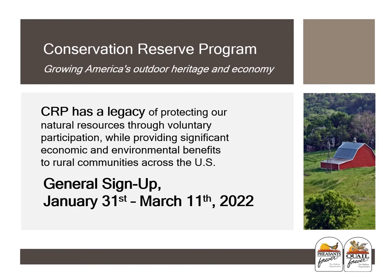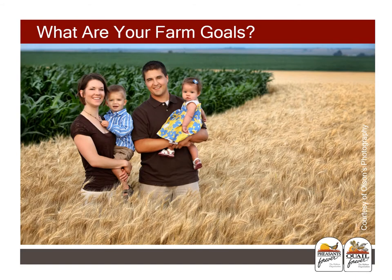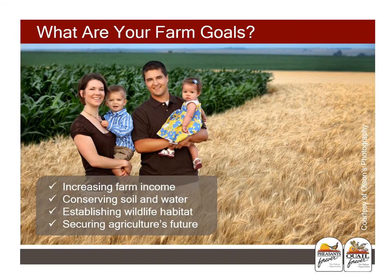General sign-up takes place from January 31st to March 11th, 2022. Whether you are looking to enroll CRP acres for the first time or have CRP acres and are looking to re-enroll, you really need to figure out what your farm goals are. Conservation planning is a fundamental starting point for maintaining and improving the natural resources that support a productive and profitable agricultural operation. Whether your goals are to increase farm income, conserve soil and water, establish wildlife habitat, or secure your farm's future, there's likely an option for you.